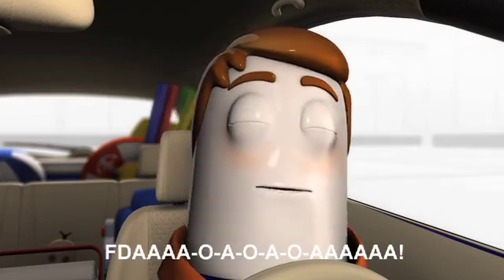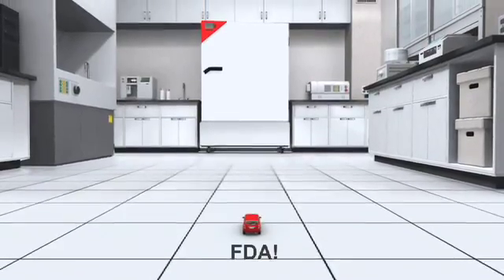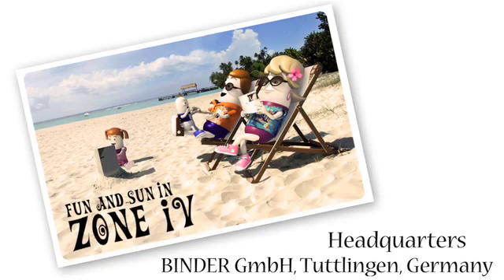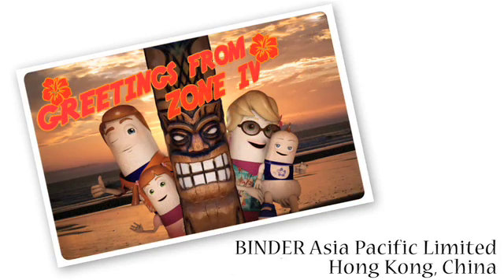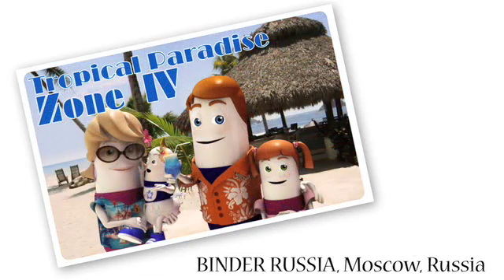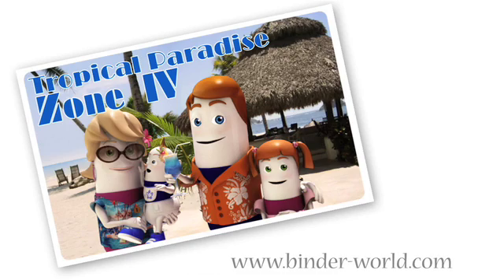Okay, everybody! FDA! FDA! FDA! FDA! The Bender KBF Stability Test Chamber. Do you want to try? They're better than you were!